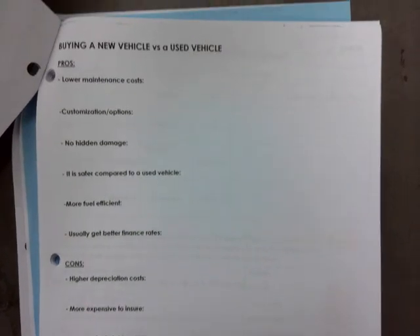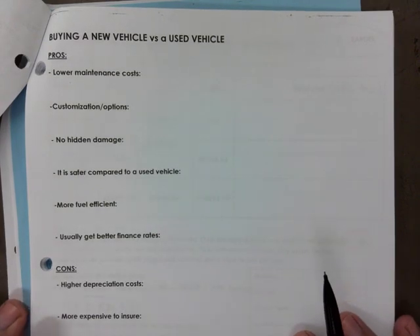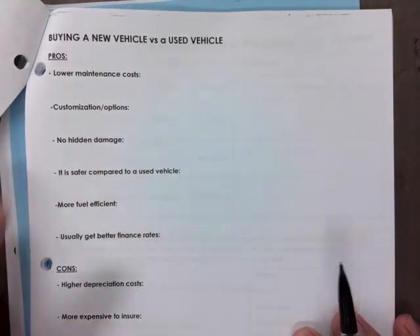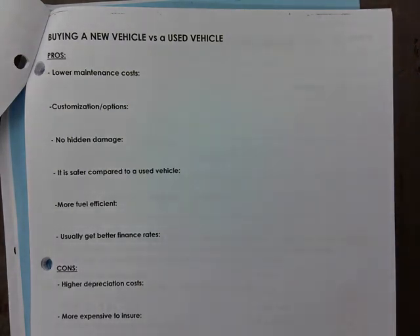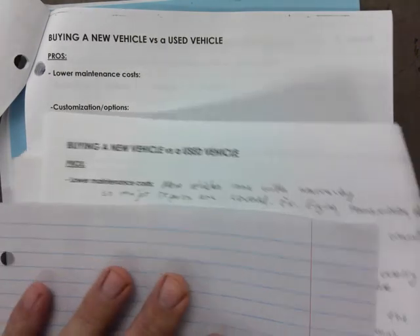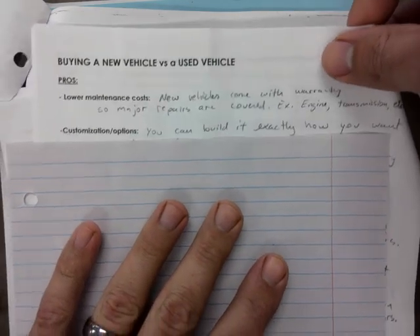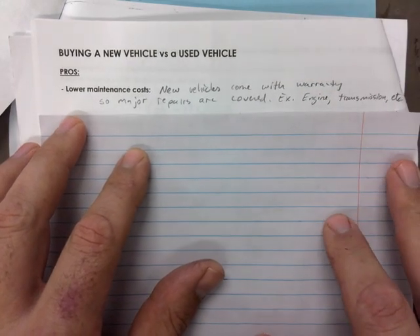I'm going to try to keep this a very short video. On page 7 in your booklets, or wherever you find this heading, I'll make sure you have some of these things written down. What are some of the pros and cons of buying a new vehicle as opposed to a used one? I have this written out already, so I'm just going to go ahead and show you one line at a time and talk about it so you can copy this down.